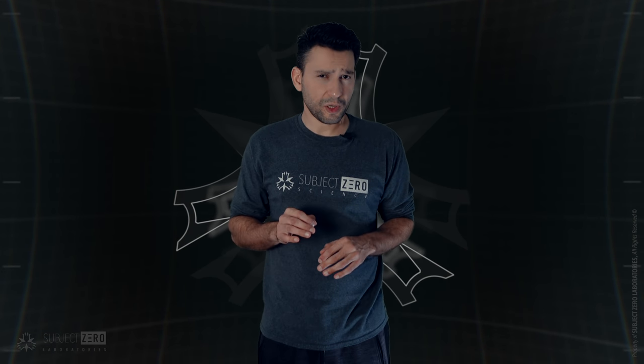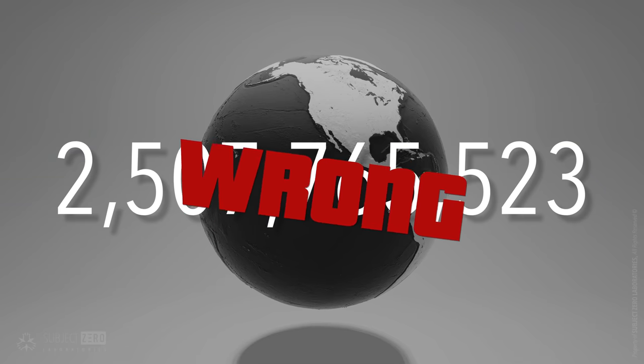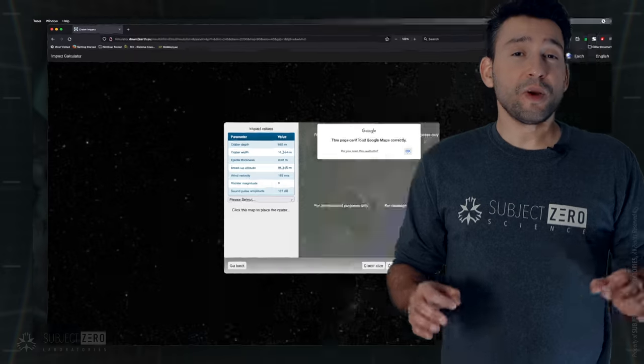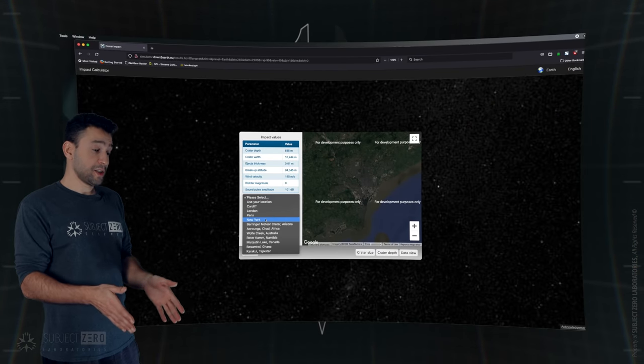After weeks of endless calculations and much more, I got my numbers. And as always, I had doubts — I have a tendency of mixing numbers. So I scratched that idea and just did the next best thing: locate something that would calculate things for me. And I did! I found a website called the Down to Earth Simulator. All I had to do is match the energy of the bomb with a meteor, and that's it. Easy!